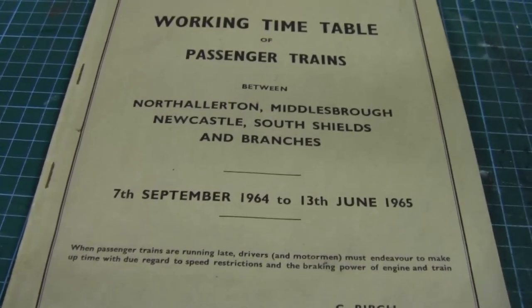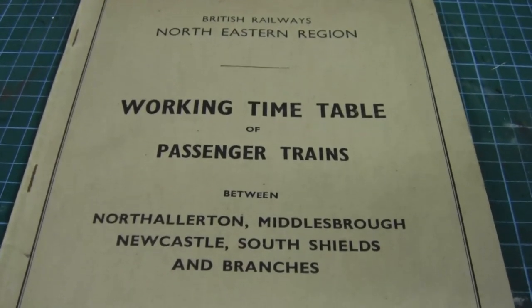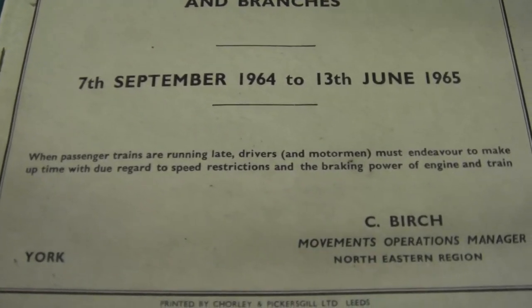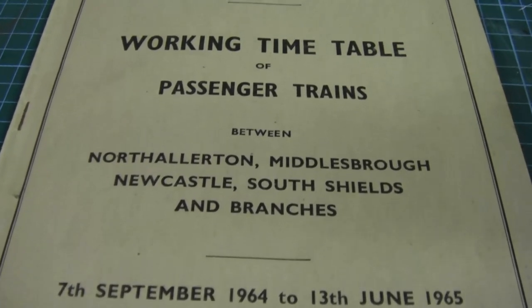I don't know about you guys but I found this quite interesting. I'm sure what's in this booklet will go a long way to help me create a running session to a timetable, which hopefully I'll produce a video on over the Christmas holidays.